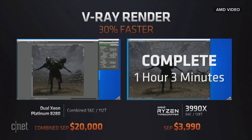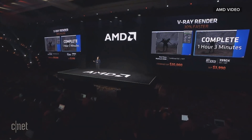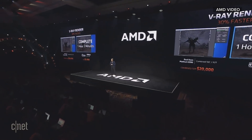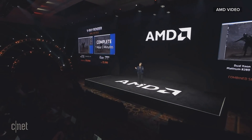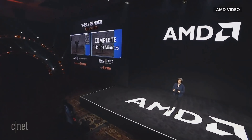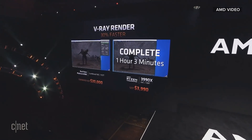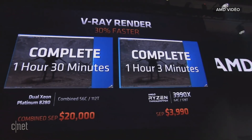The Threadripper 3990X completes the render in one hour and three minutes. Our competition is still going. When it does complete, you'll see that the same workload on today's top-of-the-line server products takes 30% more time — that's one hour and thirty minutes.